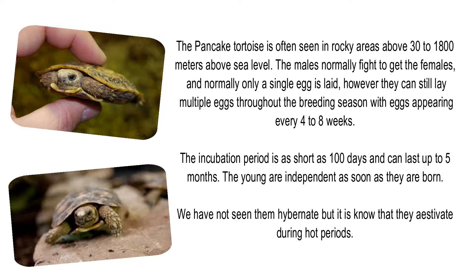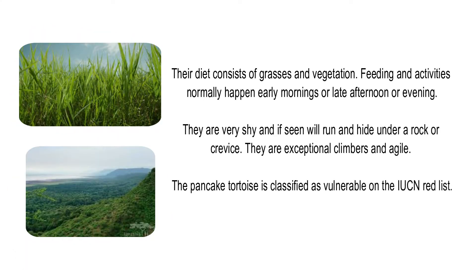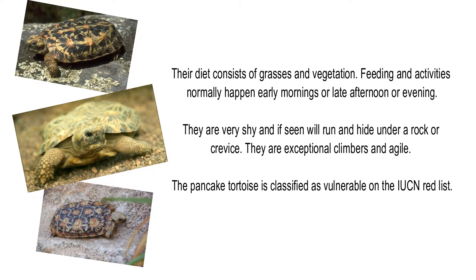We have not yet seen them hibernate, but it is known that they estivate during hot periods. Their diet consists of grasses and vegetation. Feeding and activity normally happens early morning or late afternoon and evening. They are very shy and if seen will run and hide under a rock or crevice. They are exceptional climbers and agile. The pancake tortoise is classified as vulnerable on the IUCN Red List.